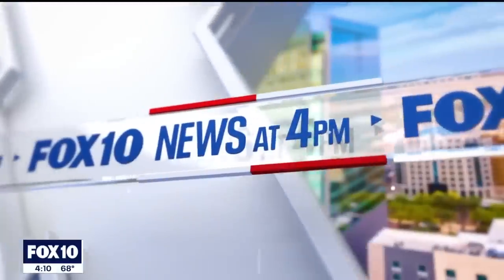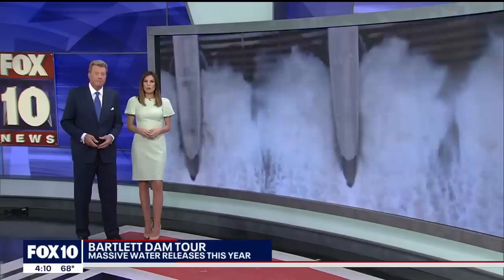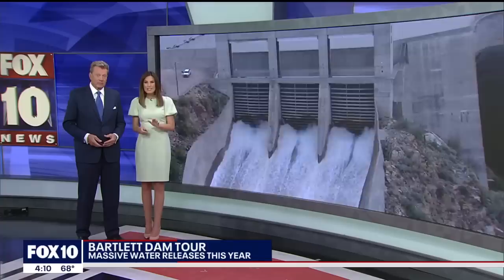Because of an incredible wet and snowy winter, we have seen huge water releases from valley dams like we haven't seen in years, including Bartlett Dam north of the valley. So much water has been released there this year it's the equivalent of draining and filling Bartlett Lake three different times. Troy Hayden got special access to the dam to see how it all works.